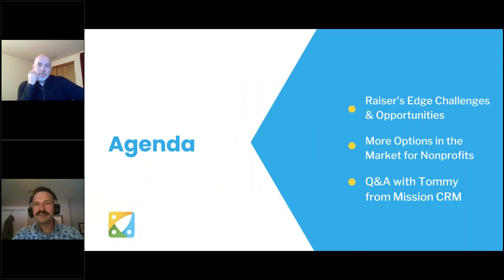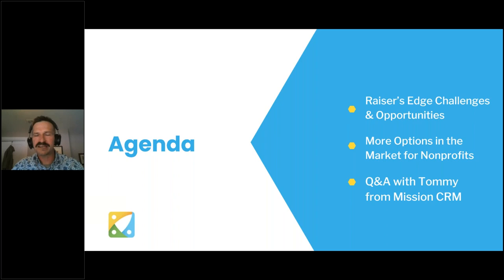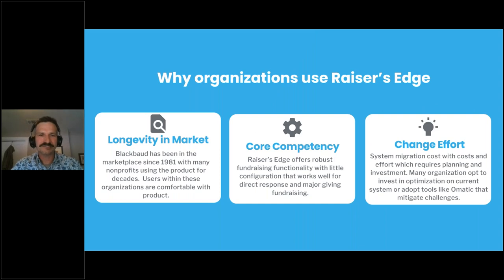For our agenda today, I'll share a little bit about what we hear about Razor's Edge — what organizations are thinking about, what they're challenged by, and what the opportunity ahead is. Then I want to share how Heller thinks about the marketplace when we go out and help clients select tools. And then I'm really excited to get to our conversation with Tommy and the folks at Mission CRM to understand how this solution is helping organizations fill those fundraising needs.